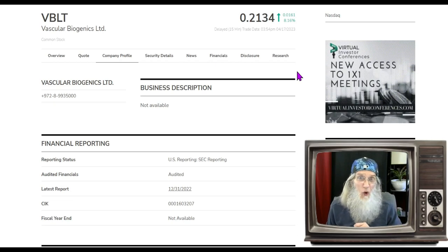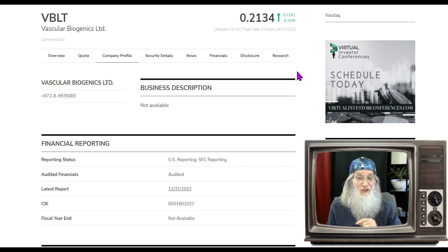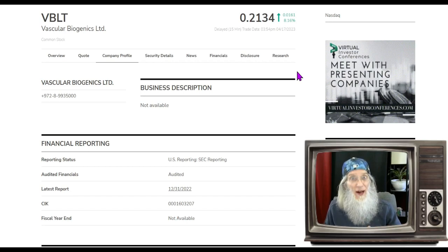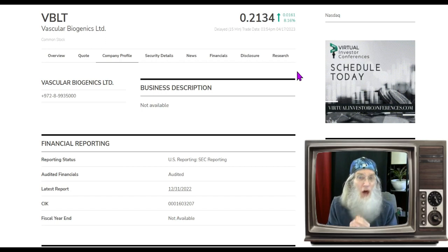Jumping right into it — this is ticker VBLT, Vascular Biogenics. That ticker just keeps jumping around, getting some after-market activity. She had some news come out back at the beginning of February — she got into a merger deal, and they tell us it is supposed to close at any time. Her chart is looking sweet.